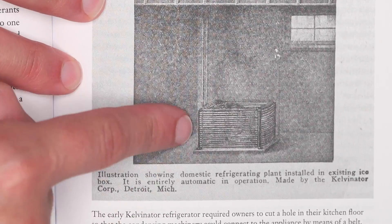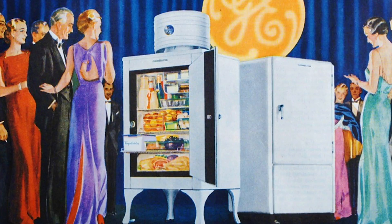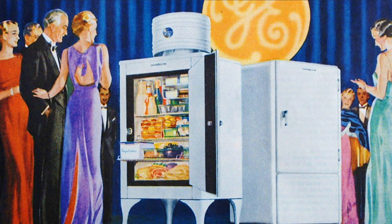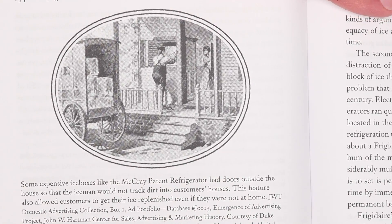The fact that they found something to run these things on other than ammonia means we could all get refrigerators in our homes — that, and the miniaturization of the machinery involved. Refrigerators used to be huge. The first modern refrigerator is 1927. A lot of models before that required you to cut a hole in your kitchen and put the machinery in the basement with a belt running — it was just not viable for anybody who wasn't really rich. But when they figured out a way to put the machinery and the cabinet in the same object, around 1927, and then mass-produce that object, home refrigerators took off really quickly. By World War II, a majority of Americans had home refrigerators.